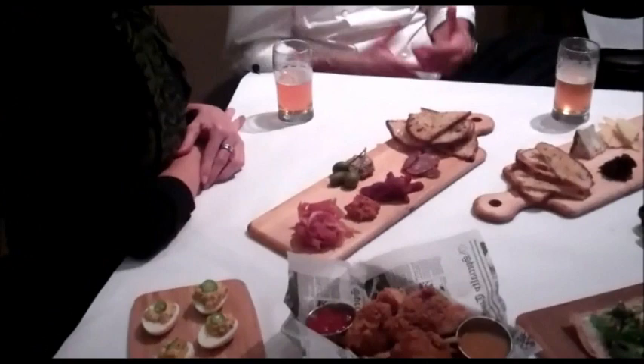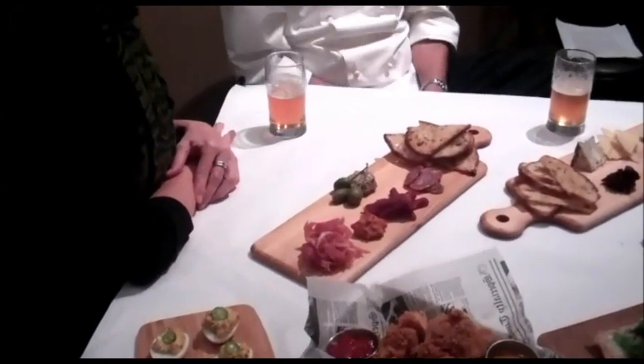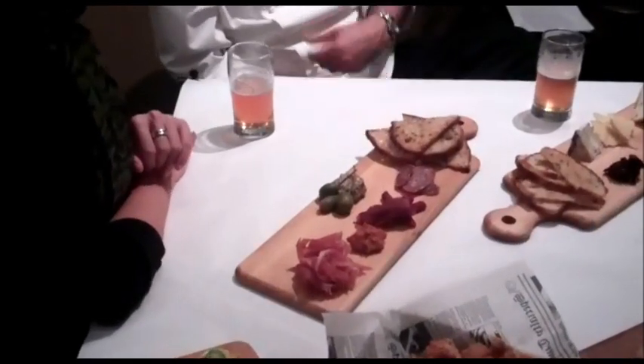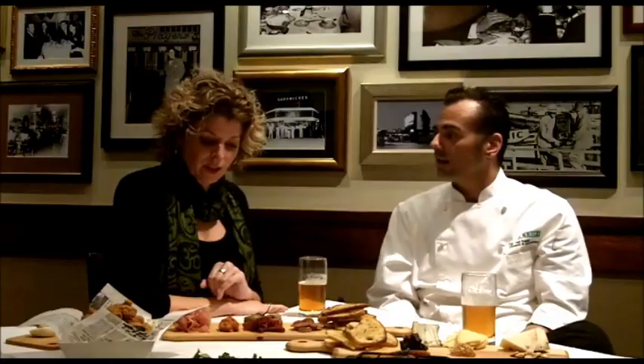This looks like some type of prosciutto. It is — it's a speck, which is a smoked prosciutto, a boneless leg of ham that we're using. It's served with a nice grain mustard, a little bit of toast points, and then some caper berries, which add a nice little crunch to it.